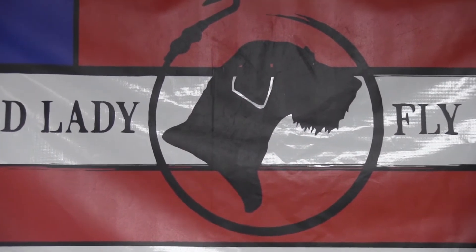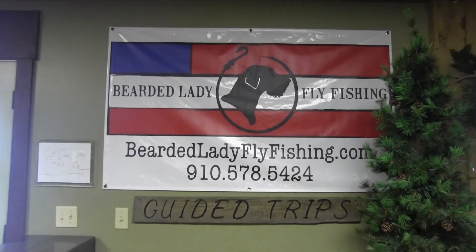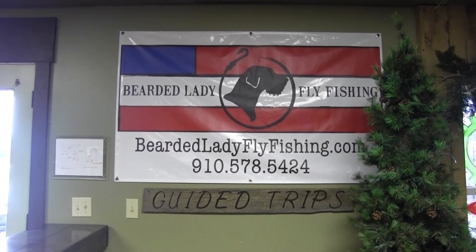And if biking isn't for you, one of the Junction's newest additions is the Bearded Lady Fly Fishing, offering float trips as well as wading trips. Whether you've fly fished in the past or this is your first go at it, we can accommodate you and get you out there with the skills you need to have fun and experience the day on the New River.